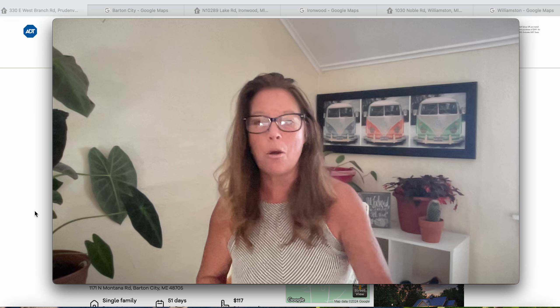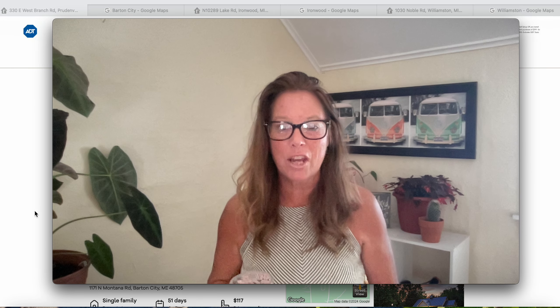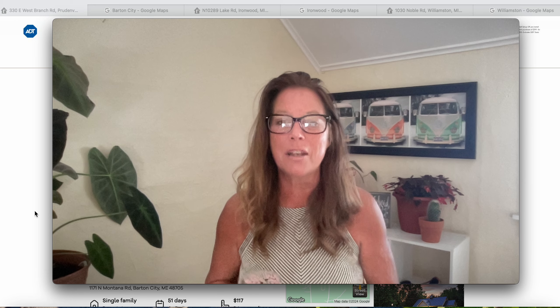Wherever you guys are today, hope you're having a fabulous day and your glass is full of gratitude. You're welcome to subscribe to the channel. Until the next state of interest, please stay safe everyone, stay aware, and definitely stay tuned. Cheers.